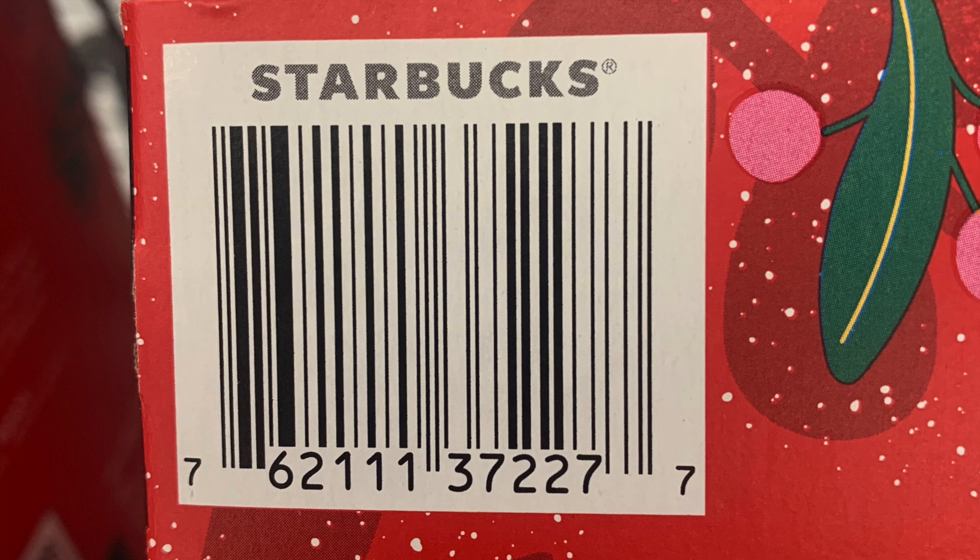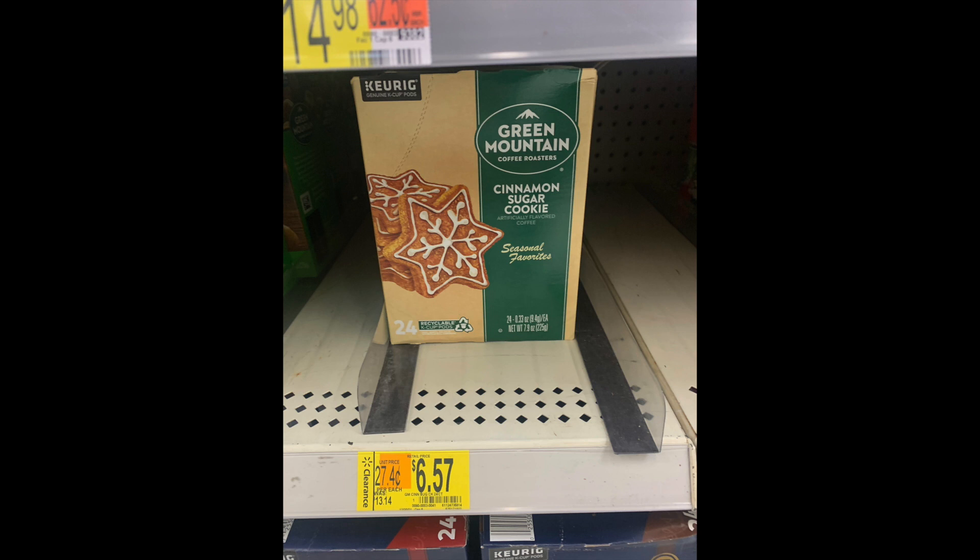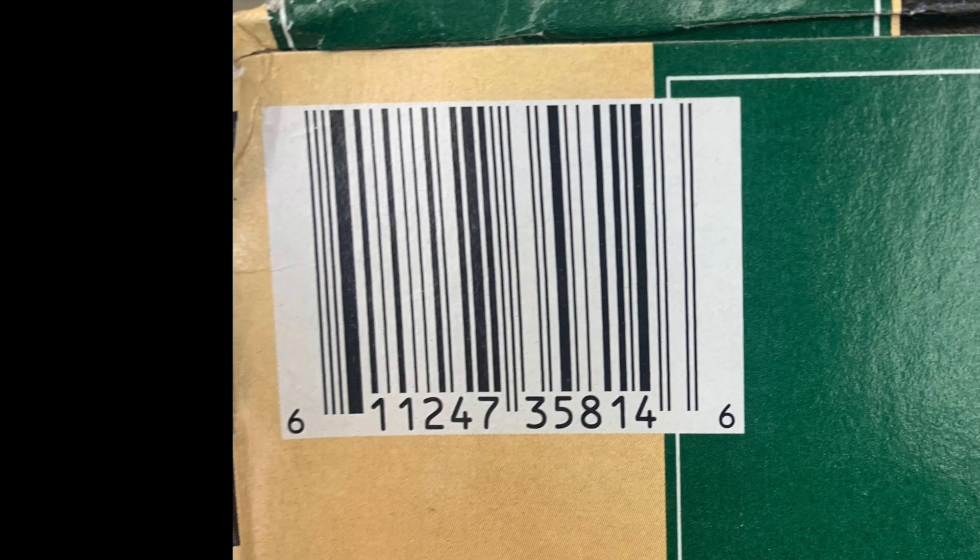And then there's also the pumpkin spice. Here's the UPC for the pumpkin spice — I think this was like $8 and some change. If you like a little bit of pumpkin spice flavor, I prefer holiday spice coffees, but it is your choice. I would look high and low, all over that coffee section — that's where I found all of these. In Green Mountain I also found the cinnamon sugar cookie. This one was $6.57 from $13.14, so 50% off. Here is the UPC for this one if you wish to look for it on BrickSeek.